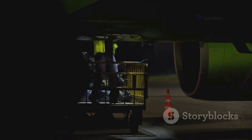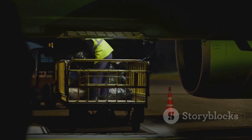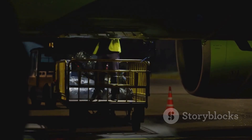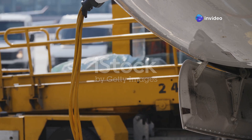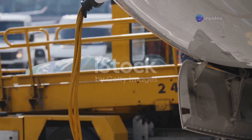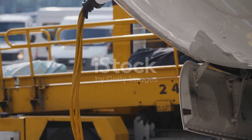Fuel trucks, as their name suggests, transport fuel directly to the aircraft. These specialized vehicles are equipped with pumps, filters, and meters to ensure the safe and accurate transfer of fuel. The truck driver maneuvers the vehicle into position, and a trained operator connects the fuel hose to the aircraft's fuel receptacle, typically located under the wing.